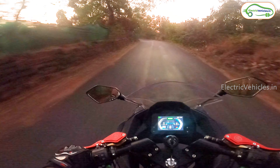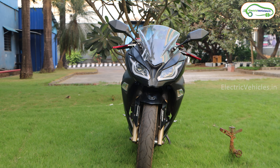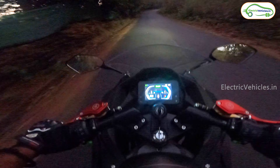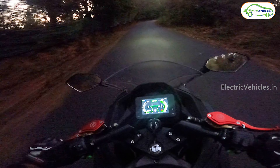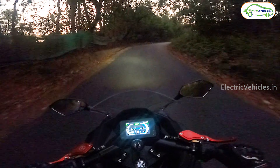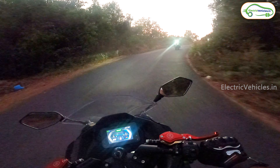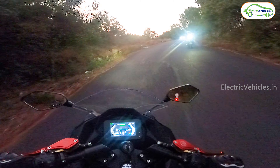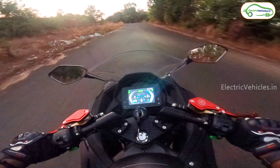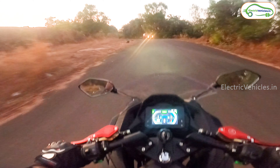Currently I am riding the Kabira KM3000 in Goa — this is the sports design oriented electric bike from Kabira, capable of producing 190 Nm of torque. In the first mode it goes around 31 to 32 kmph. I am now switching to city mode. This bike has 3 riding modes: Eco, City, and Sports. In sports mode, it can go up to a top speed of 120 kmph.